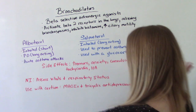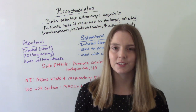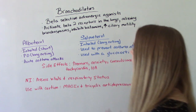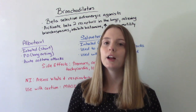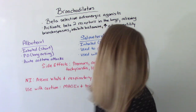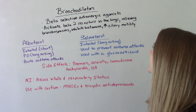The first group of bronchodilators we're going to be talking about are beta-selective adrenergic agonists. These are the big ones, probably the ones you've heard of. They activate beta-2 receptors in the lungs. You can remember there are two lungs, so that's how you know it's the beta-2 receptors. They relieve bronchospasms, inhibit histamine, and decrease ciliary motility.